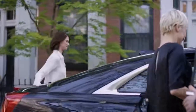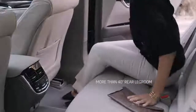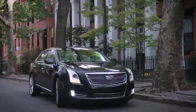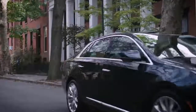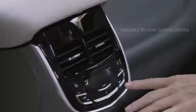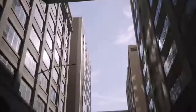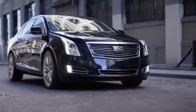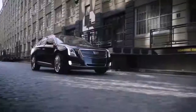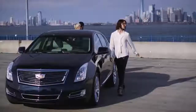An achievement in comfort and confidence, the 2017 XTS sedan is crafted to exceed your every expectation. With available 22-way adjustable massage front seats and tri-zone climate control, the XTS creates a cabin that is truly transporting. Every drive in the XTS is truly a refined experience. The Cadillac XTS — crafted for comfort.